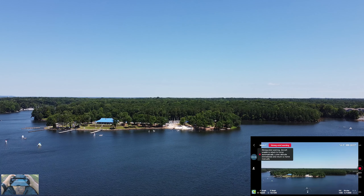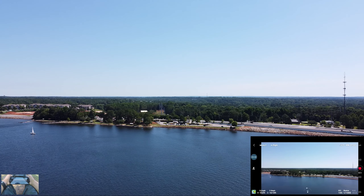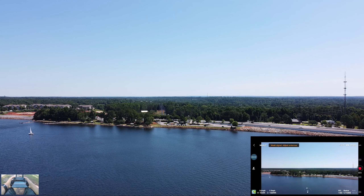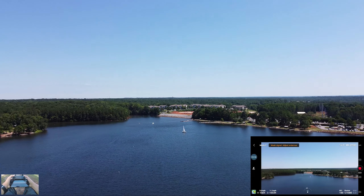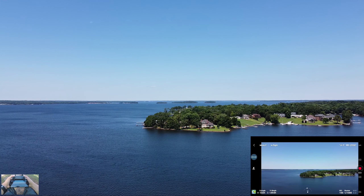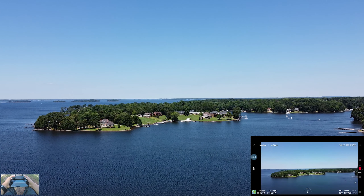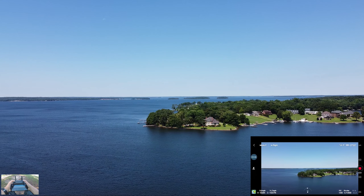We're getting a strong wind warning. I'm right there where the boat docks are — there's a parking lot. Weak signal too. It's just a tiny bit windy so I don't want to go too far away. Maybe explore over here a bit, but I am already pretty far out.